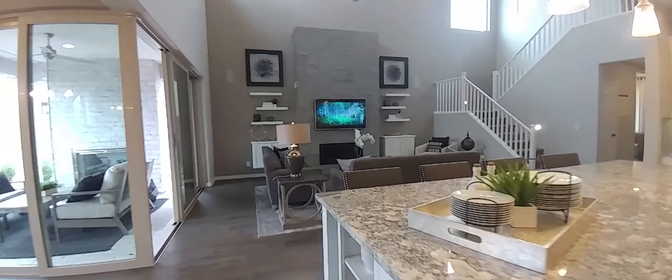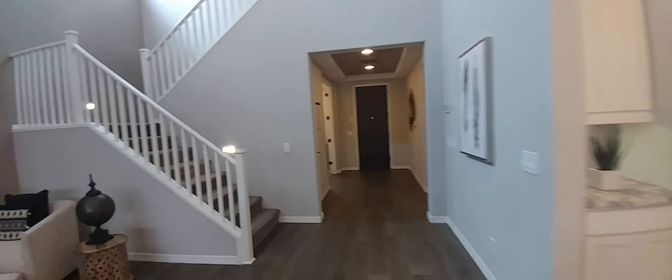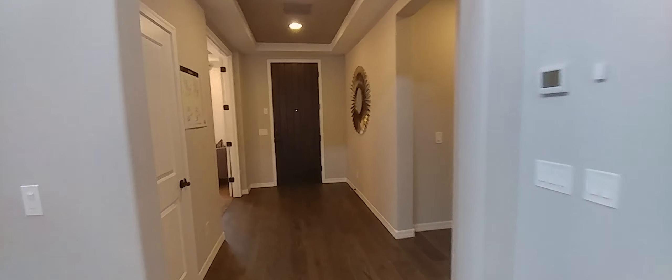Walking around — over here is probably the garage, and this is another bathroom and the laundry room.